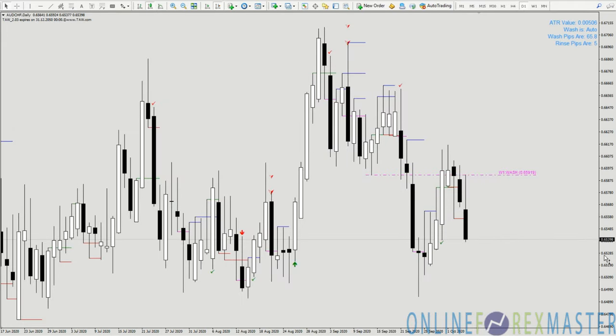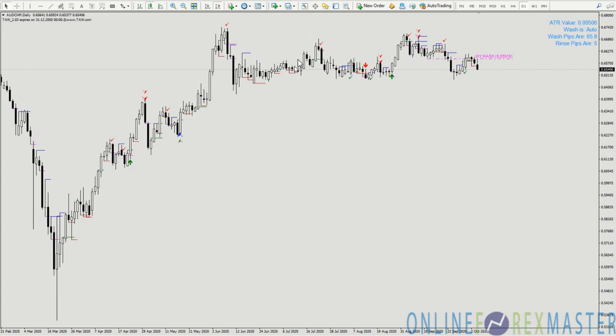I have a chart here on Aussie Franc. Looking at the big picture, Aussie Franc is still very much flat, but we had two — in fact three — very nice tall sell signals here, all pointing to a sell. The buy signal hit right into the weekly wash level, so that's a clear resistance.